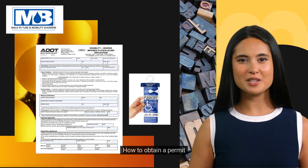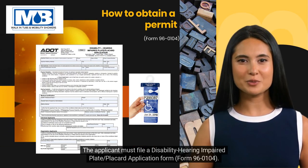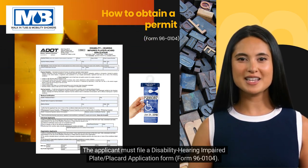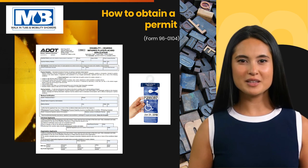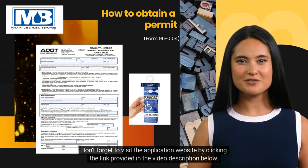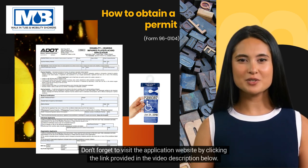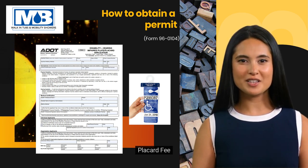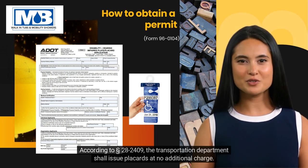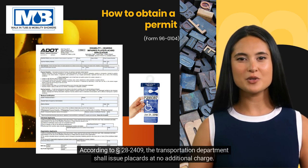How to obtain a permit: The applicant must file a disability hearing impaired plate/placard application form, Form 96-0104. The application form can be obtained online — visit the application website by clicking the link provided in the video description below. Placard fee: According to §28-2409, the Transportation Department shall issue placards at no additional charge.